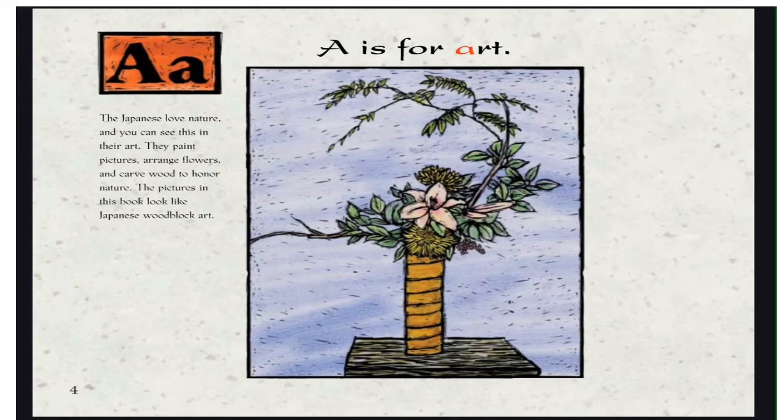A is for Art. The Japanese love nature, and you can see this in their art. They paint pictures, arrange flowers, and carve wood to honor nature. The pictures in this book look like Japanese woodblock art.